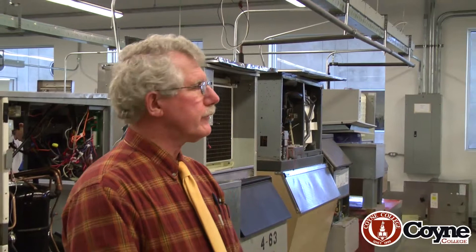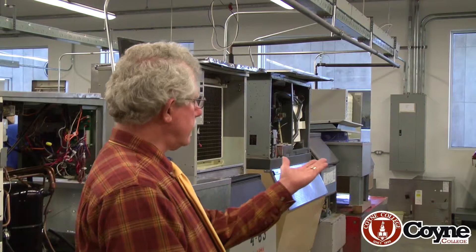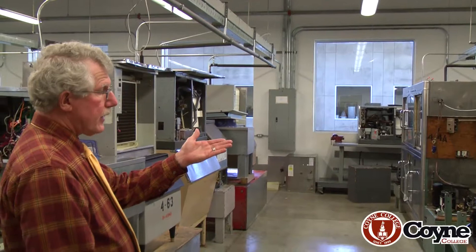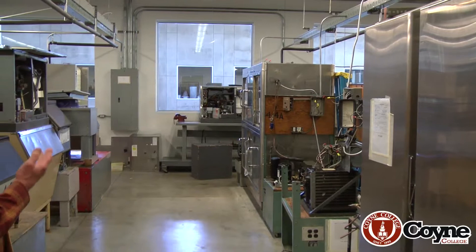Ice makers, reach-ins — reach-ins meaning going for some Pepsi at a 7-Eleven, reaching in, taking it out. You can see that it's wide open here. We're going to add meters to check the refrigerant, thermometers to check temperatures.